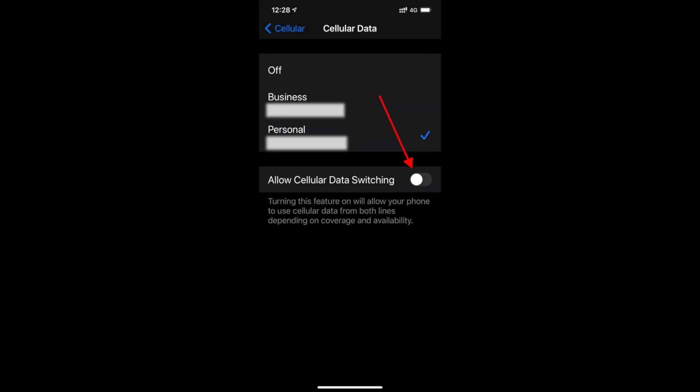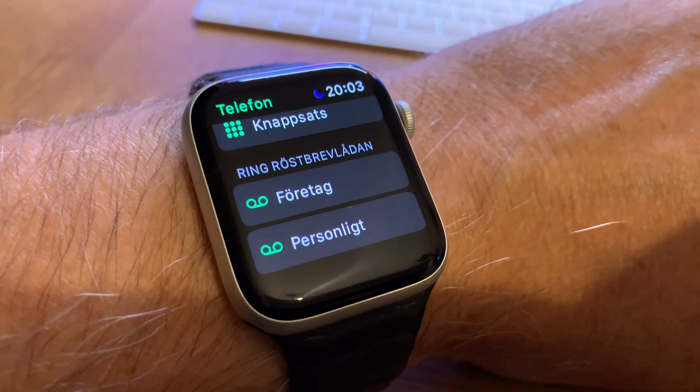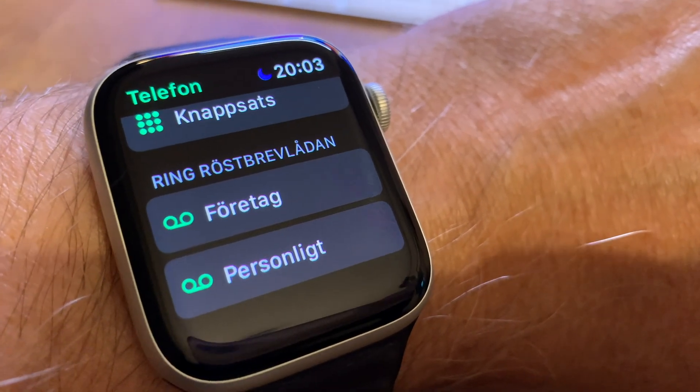You can also choose to have automatic switching between the accounts when using cellular data. So if you have, for example, 2GB for work and 10GB for your personal phone, you can use a total of 12GB per month by having automatic switching between them.